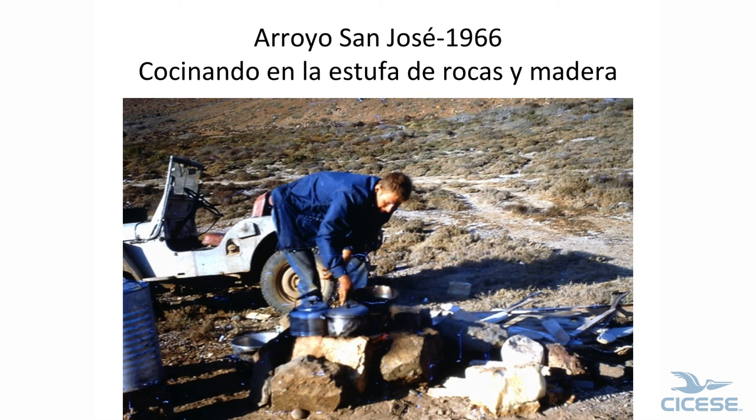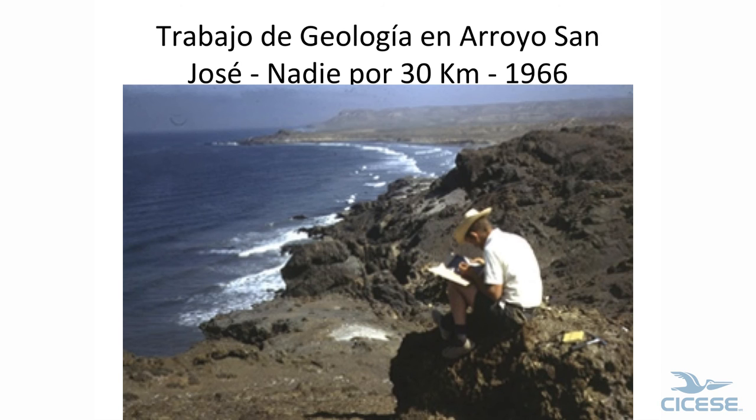Every day when we went out, we picked up any wood we could find and brought it back. There was nobody but the four of us within 30 kilometers. We saw somebody go by on the first day we were there; three weeks and three days later, we saw somebody again. Talk about isolated.